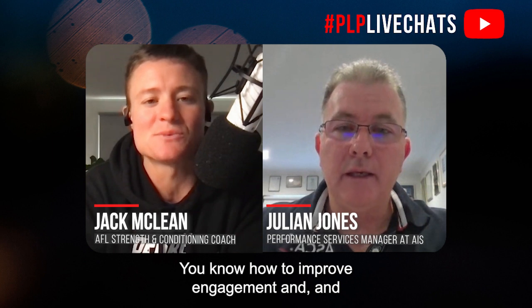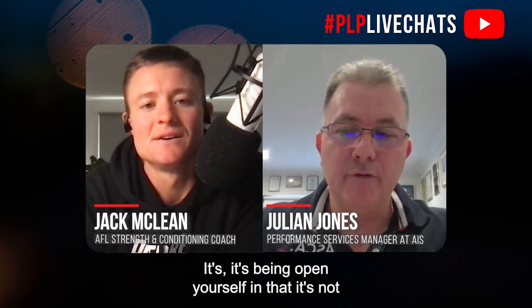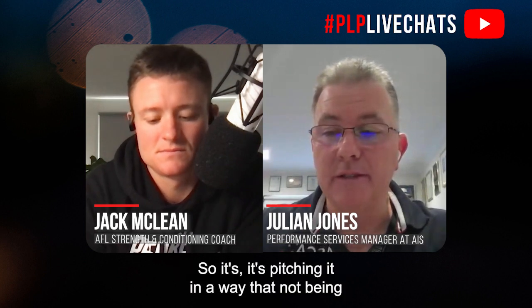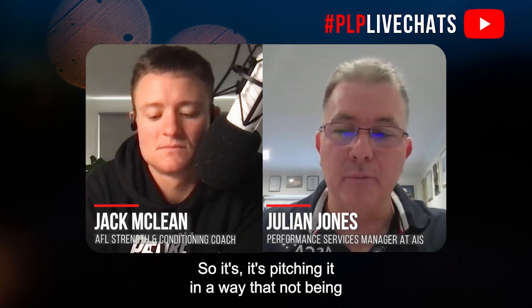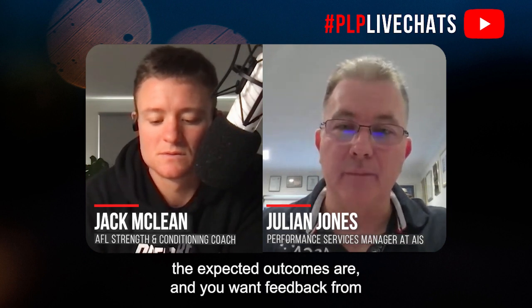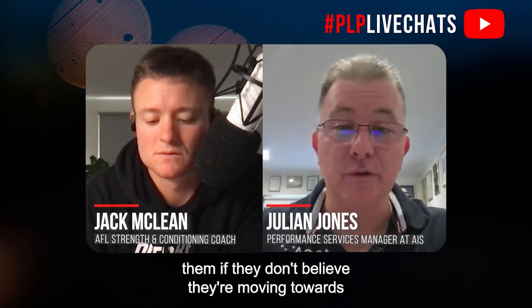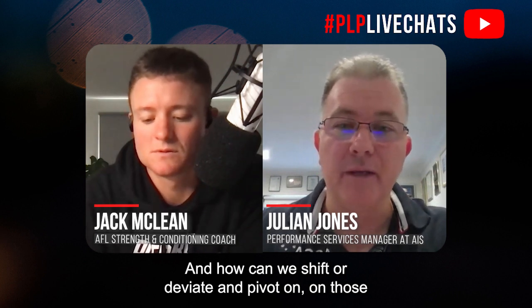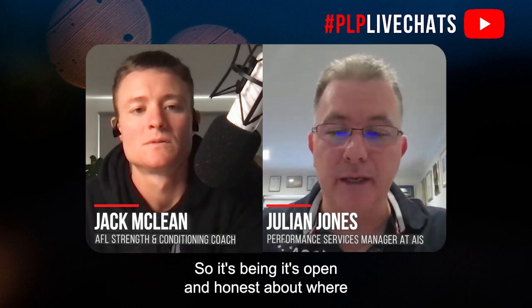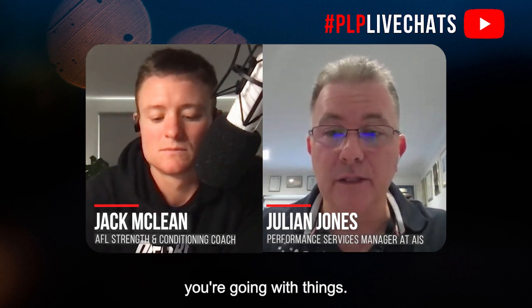Some tips for improving communication with athletes — perhaps briefing a large group before a session — and how to improve engagement and retention of information: it's being open yourself. You've got to present yourself as flexible, taking on board different ideas. Pitch it in a way that's not dictatorial, because half the group will switch off. It's actually outlining why you're doing it, what the expected outcomes are, and you want feedback from them if they don't believe they're moving towards the expected outcome — and how you can shift and pivot to make sure you're moving towards the target.